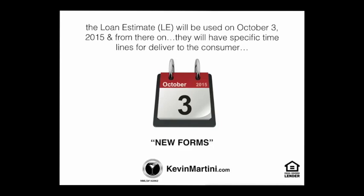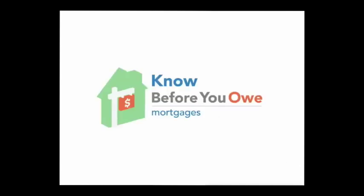There are going to be specific timelines for delivery of the loan estimate for you. Most important: you need to know before you owe. The loan estimate is a three-page document, which is very consumer-friendly and easy to read.